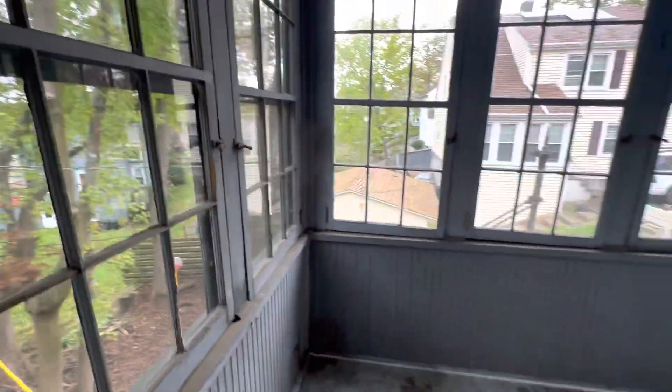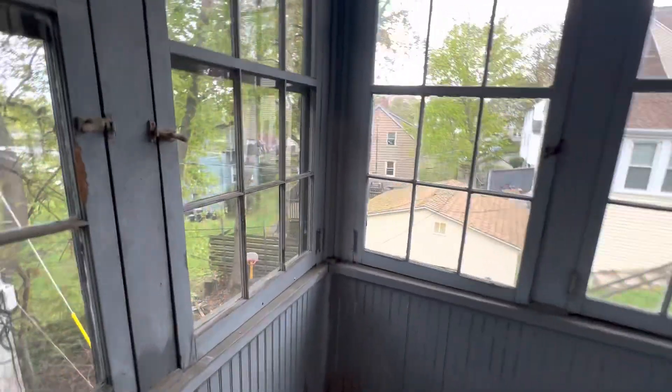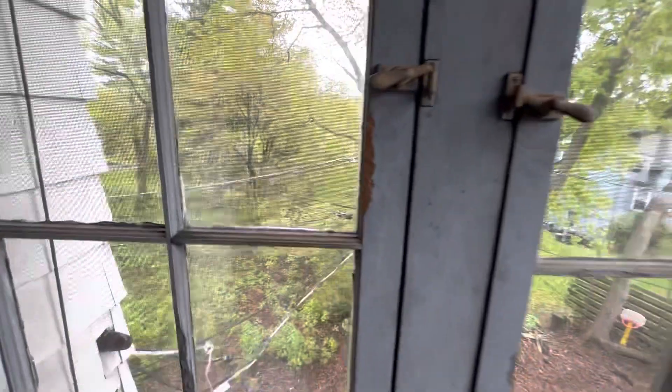This is the porch out here. It's very nice — you can sit out here. Technically, it's a four-season porch if you decide to use it during the winter. But this is what it looks like as is. Backyard's back there, but we'll circle back.